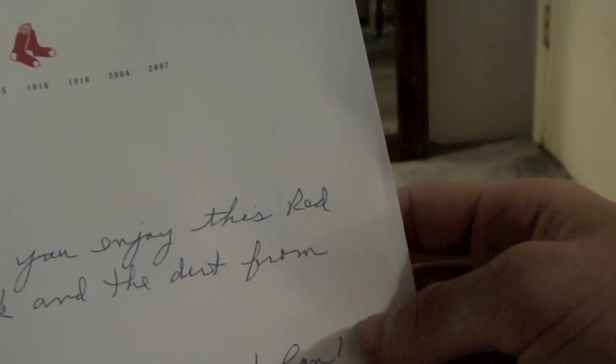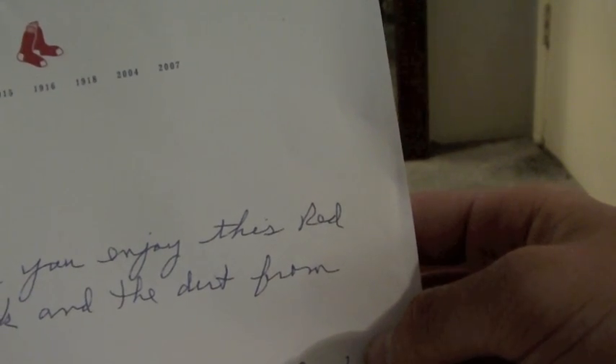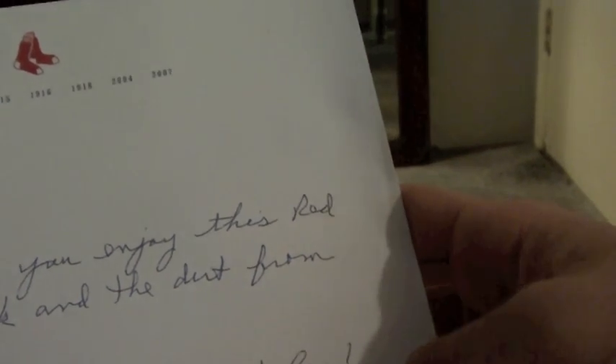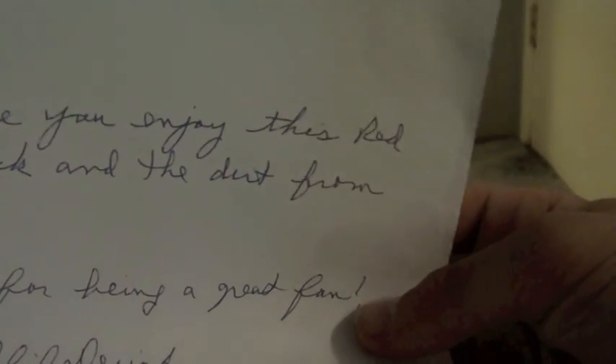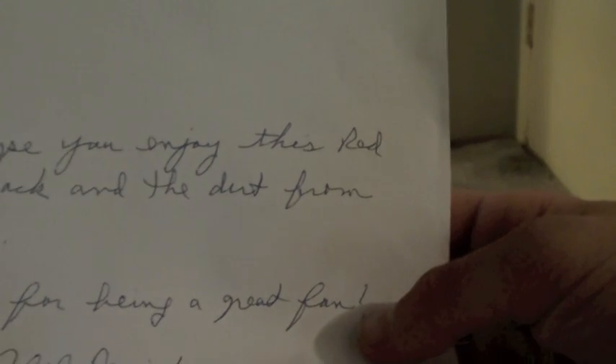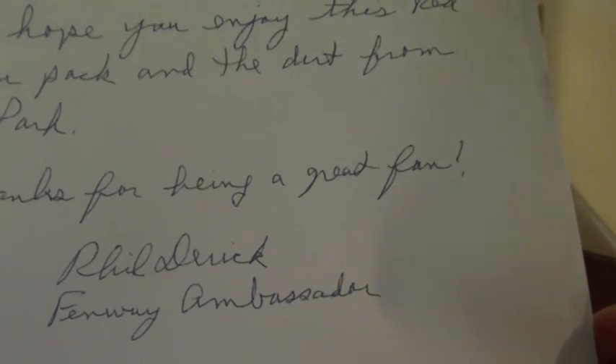I got a letter that says 'We hope you enjoy this Red Sox fan pack and the dirt from Fenway Park. Thanks for being a great fan.' Signed by Phil Derek, Fenway Ambassador. That's pretty cool. Also got two pocket schedules.